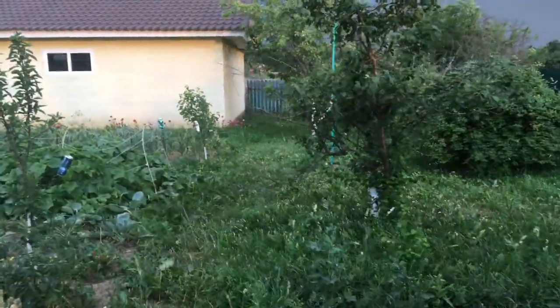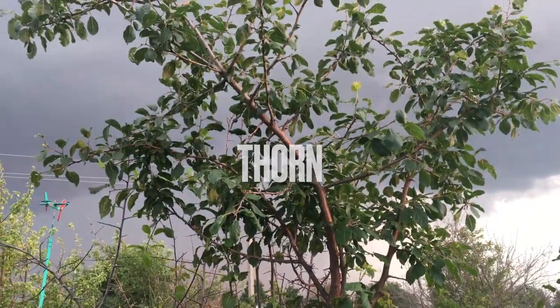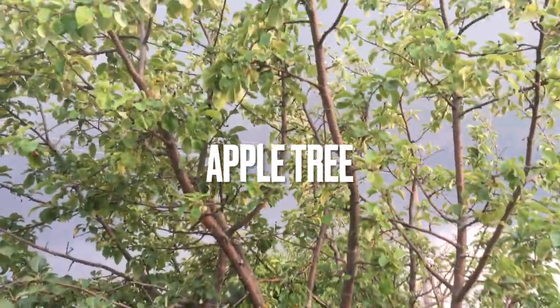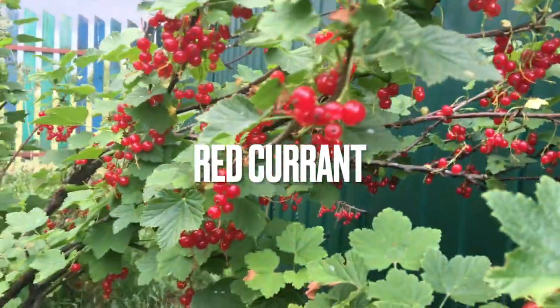We also have another part all about fruits, because we have both veggies and fruits. There are trees here — really beautiful ones. It's an apple tree. We also have apple trees on the other side right there. And there are berries here — gooseberry, and also white currant.